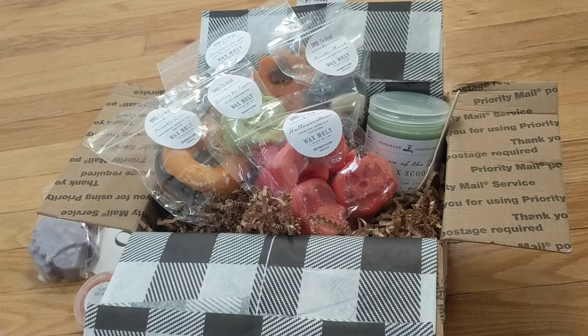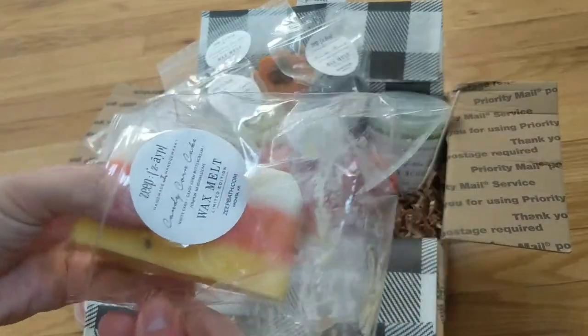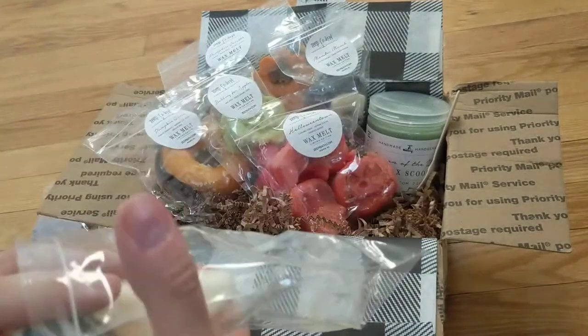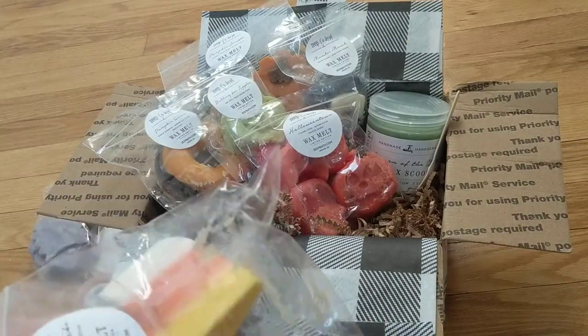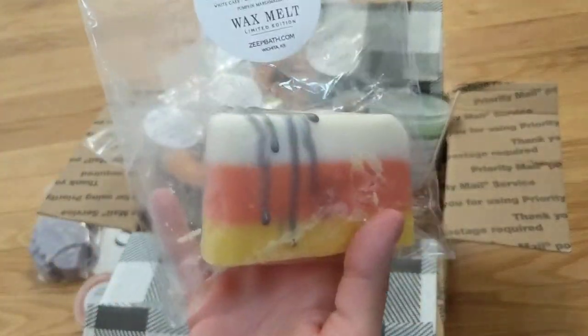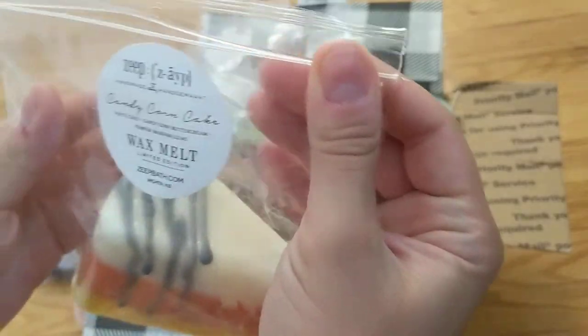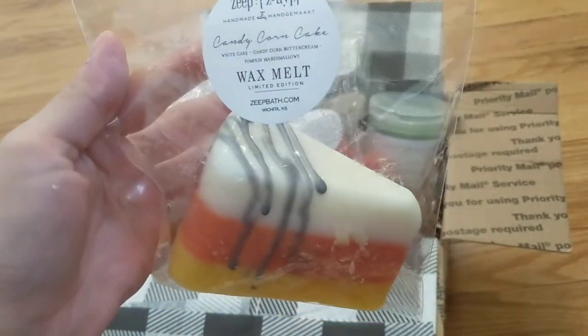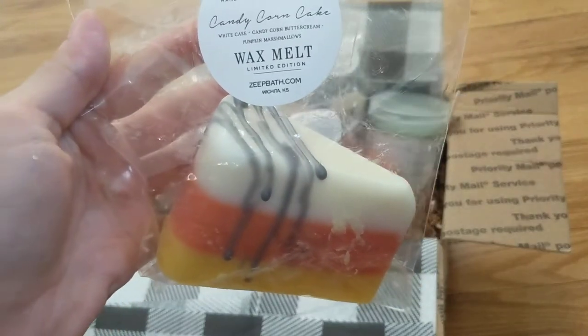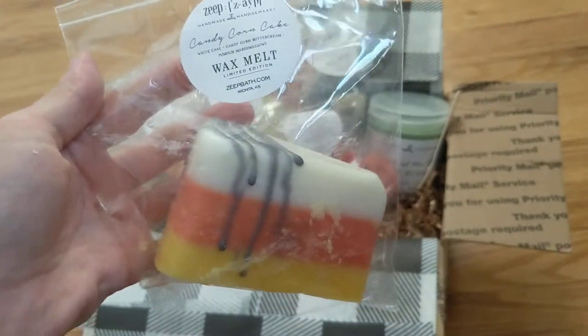I went through and smelled all of these already, so this is like a second sniff review. Based on the first and second sniff of this one, I think this is probably my favorite scent, if not at least top three for sure. It's really sweet — you definitely get that candy corn note, which I feel like is something that could be mild in a lot of other wax melts, but this one it's coming through very strong. I also smell that fluffy white cake, which is really nice. I honestly just want to eat it — it smells that good.